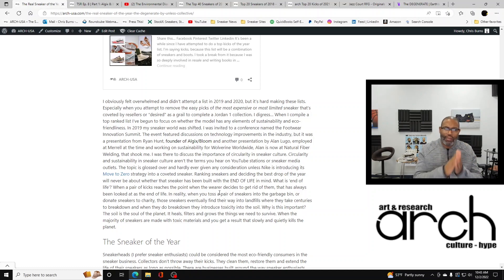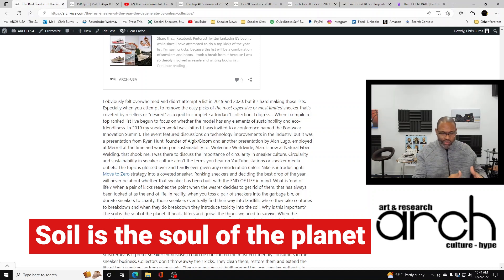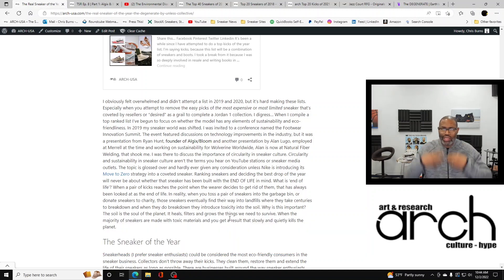Ranking sneakers and deciding the best drop of the year will never be about whether that sneaker has been built with end of life in mind. What is end of life? When a pair of sneakers reaches the point where the wearer decides to get rid of them, that has always been considered the end of life for that product. In reality, when you toss sneakers into the garbage or donate them to charity, those sneakers eventually find their way into landfills where they take centuries to break down — and when they do, they introduce toxicity into the soil. The soil is the soul of the planet; it heals, filters, and grows the things we need to survive. When the majority of sneakers are made with toxic materials,